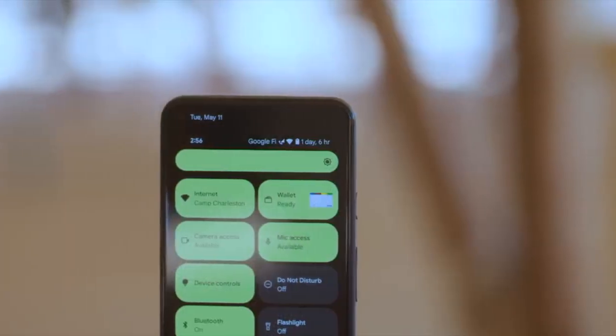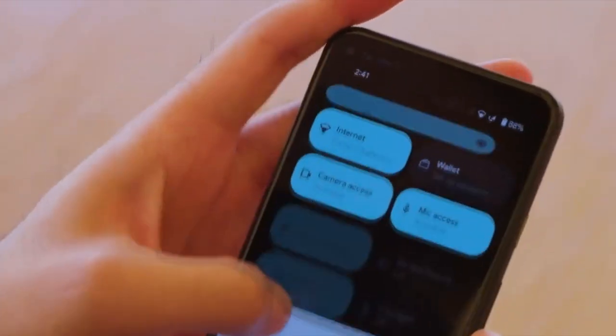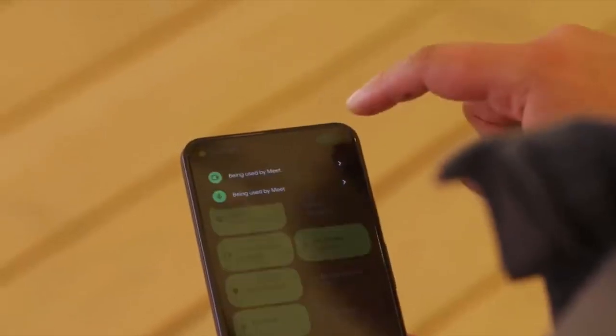This update includes Android 12 and will bring all the stock Android 12 features, like the Material You design, thick brightness bar, privacy indicators, and things like that. On top of Android 12, there will be a new version of Samsung's custom UI, which will be One UI 4.0.